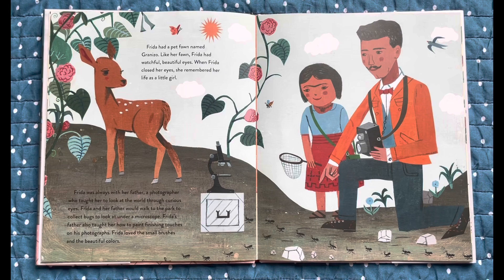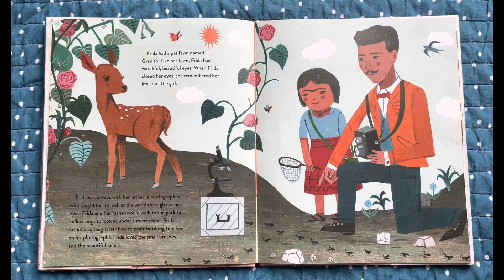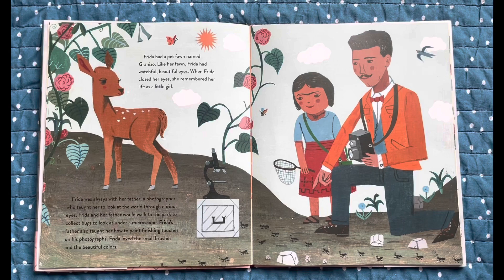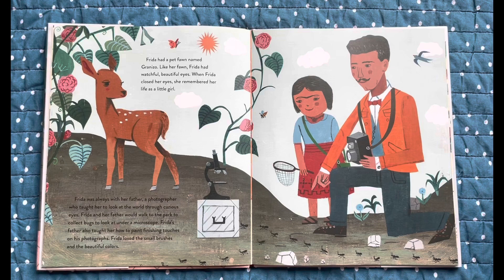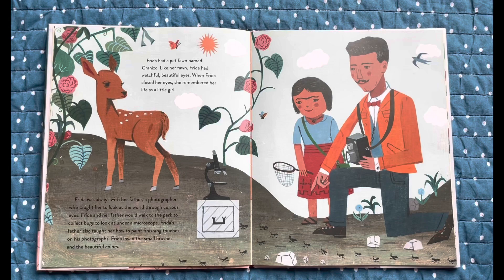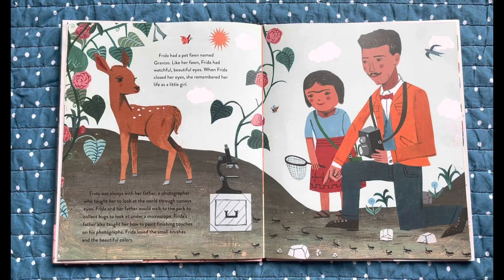Frida had a pet fawn named Granizo. Like her fawn, Frida had watchful and beautiful eyes. When Frida closed her eyes she remembered her life as a little girl. Frida was always with her father, a photographer who taught her to look at the world through curious eyes. Frida and her father would walk to the park to collect bugs to look at under a microscope. Frida's father also taught her how to paint and add finishing touches on his photographs. Frida loved the small brushes and the beautiful colors.